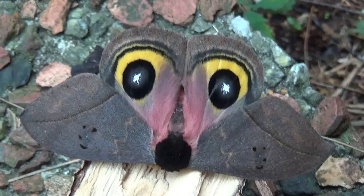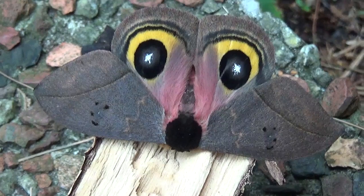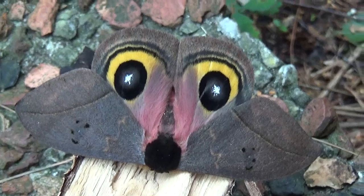It has two color forms: a light color form and a dark form. This is the dark form. The light form has more of a brownish color while the dark form has more grayish wings.